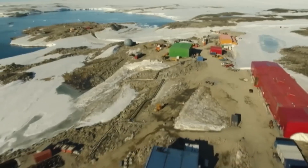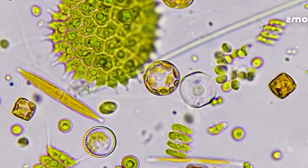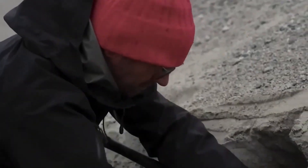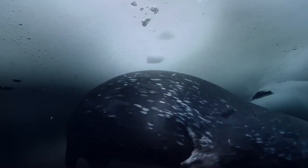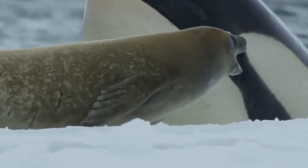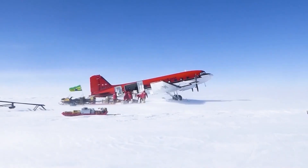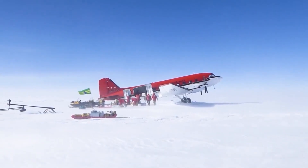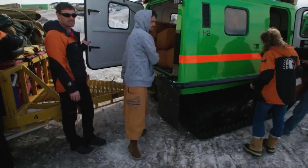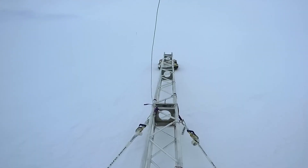Scientists keep finding new and exciting things in Antarctica that reveal more about our planet's past — tiny ancient life forms trapped in the ice, offering clues about life on Earth millions of years ago. The extreme conditions also help scientists understand how life can survive in harsh environments, important not only for Earth's history but also for the search for life on other planets. The cold and isolation make it one of the most challenging places to work, yet the potential for discovery keeps drawing researchers back. Each new find opens up more questions, making every trip to this frozen land an adventure full of potential.